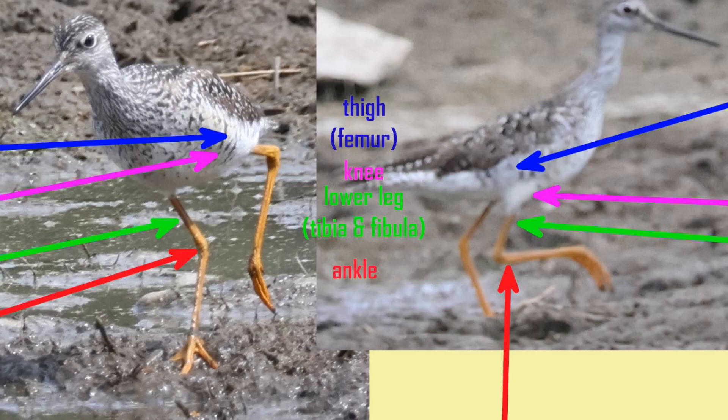So in some senses, the Greater Yellowlegs is actually the Greater Yellow Feet, since when you look at its legs, most of what you're seeing are actually its long feet.